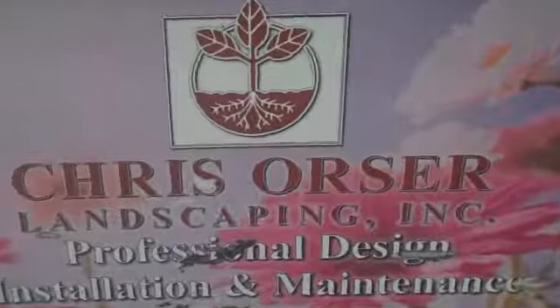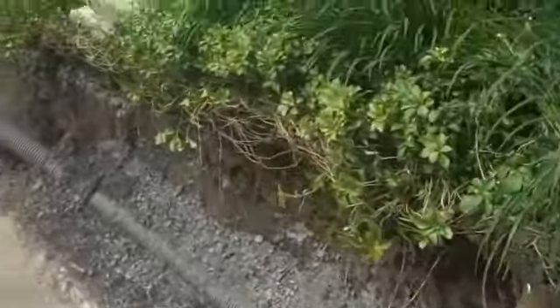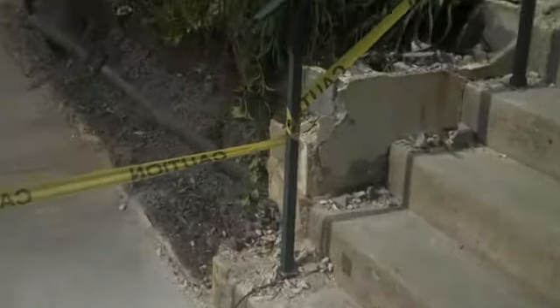This is Chris Orser Landscaping and we're here in the heart of Joylstown. We're taking out this old stuccoed cinder block wall and replacing it with a whole bunch of big boulders — anywhere from 800 pounds to 1500 pounds — just staggering them up the hillside and in between planting things such as creeping phlox, ferns, and juniper to help stabilize this slope.